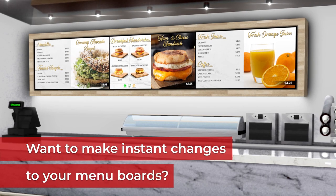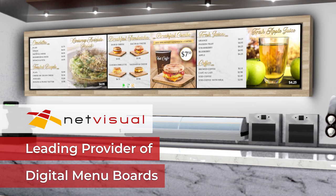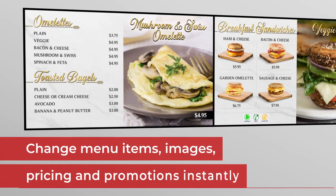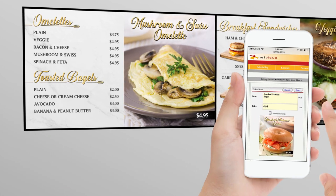Want to make instant changes to your menu boards? NetVisual is a leading provider of easy-to-use, dynamic and reliable digital menu boards. Change menu items, images, pricing and promotions instantly through NetVisual's web portal.